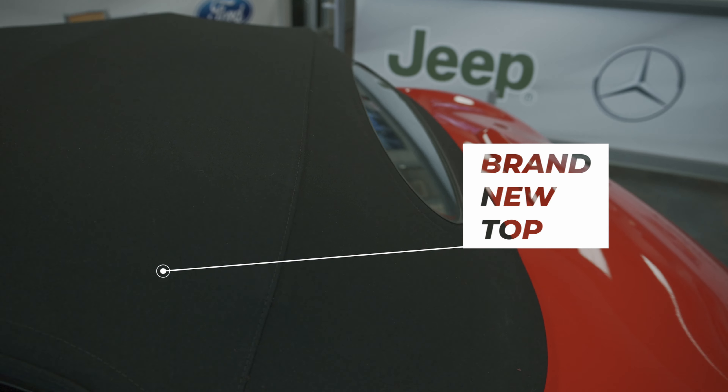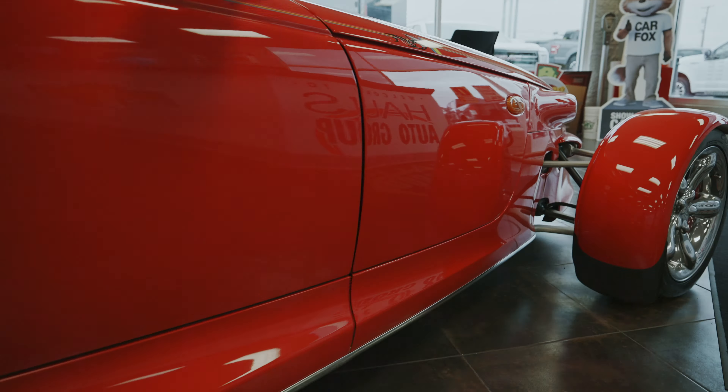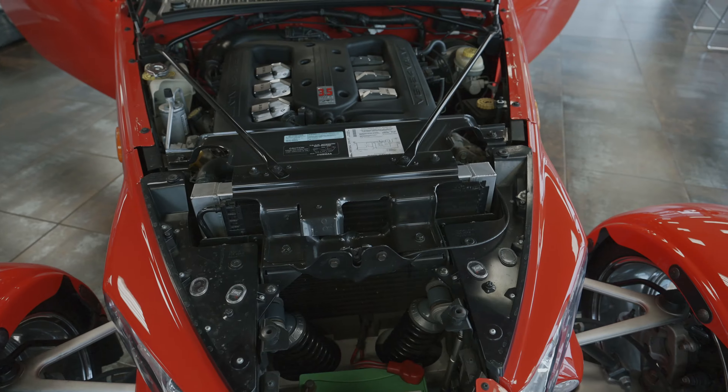What makes this stand out from the rest of the Prowlers in the area? Most don't have brand new tires, brand new wheels without any pits, and a brand new top. Most will not have a brand new top, and this one happens to have one.